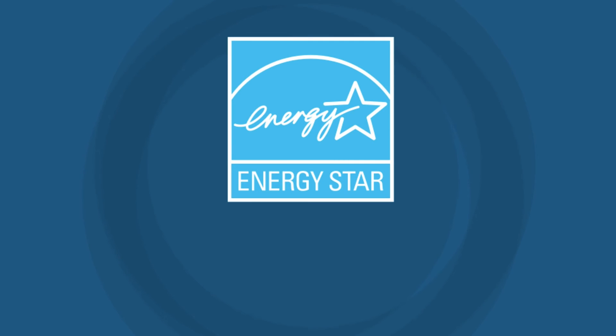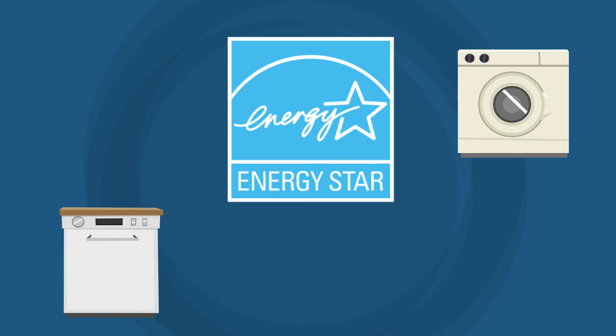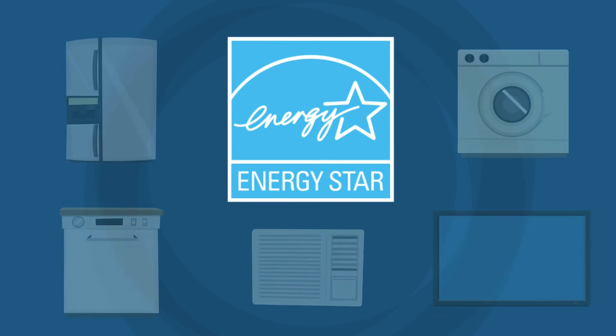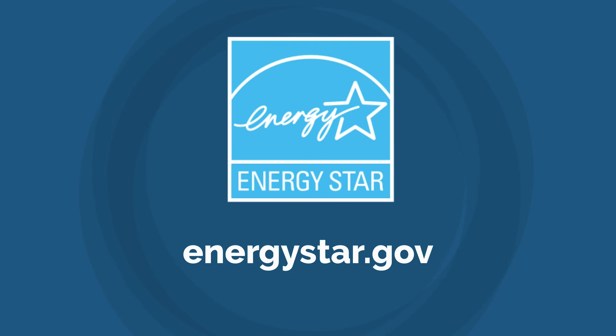Use ENERGY STAR appliances. When it's time to replace or add appliances, look for the ENERGY STAR symbol on clothes washers, dishwashers, freezers, refrigerators, room air conditioners, and home electronics. Visit energystar.gov to learn more.